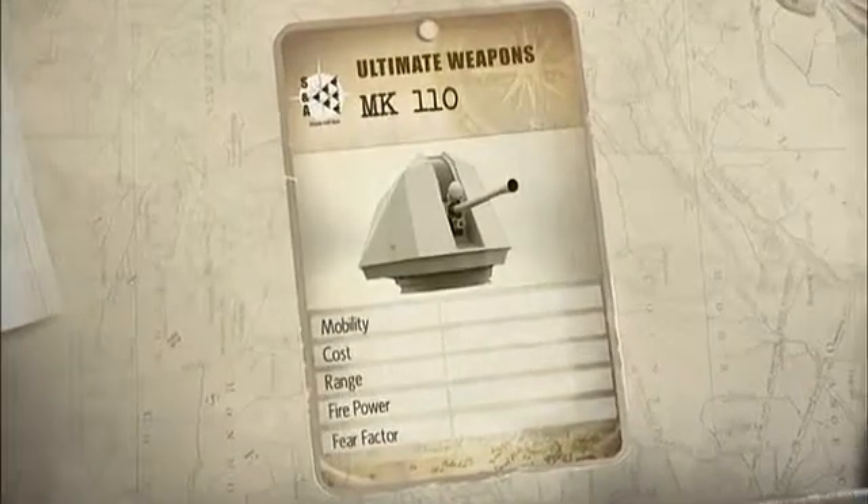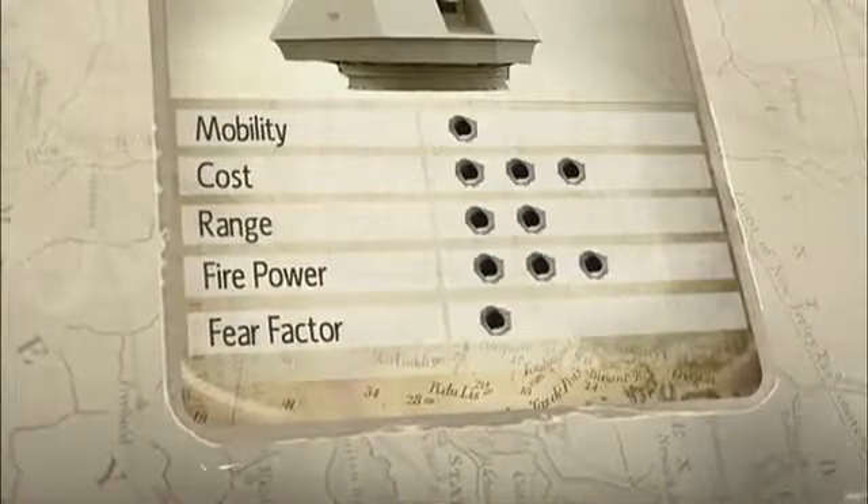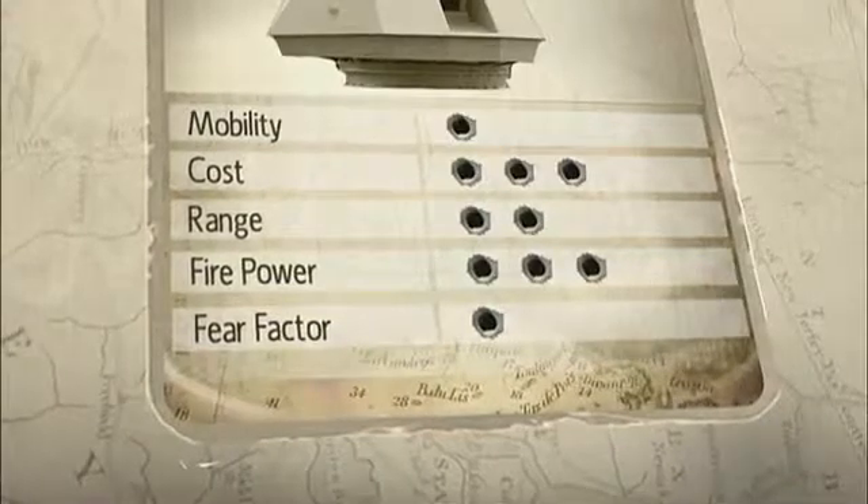We think the Mark 110 rates high on sheer destructive firepower, but as a ship-mounted system, it gets low scores on mobility and fear factor. It's definitely a system solution.